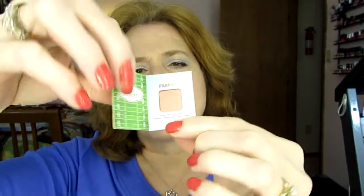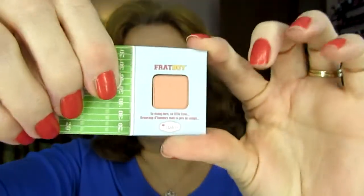And this is the Frat Boy blush. I have not even used it yet. This came in a Birchbox. It's about the size of an eyeshadow. This is going to last a long time. If I love it, I will order the full size, but this is just going to take forever.